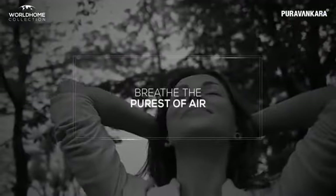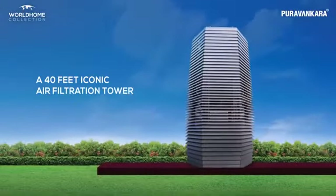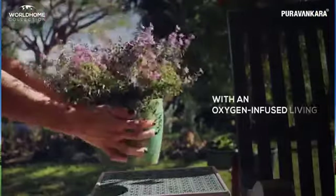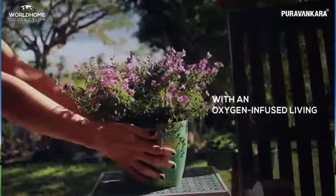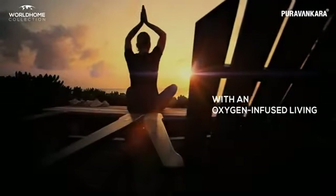Breathe the purest of air. The air filtration tower, with unmatched filtration and cleaning capacity, will nurture an oxygen-infused living to feel more energetic, with long-term benefits for respiratory and cardiovascular systems.